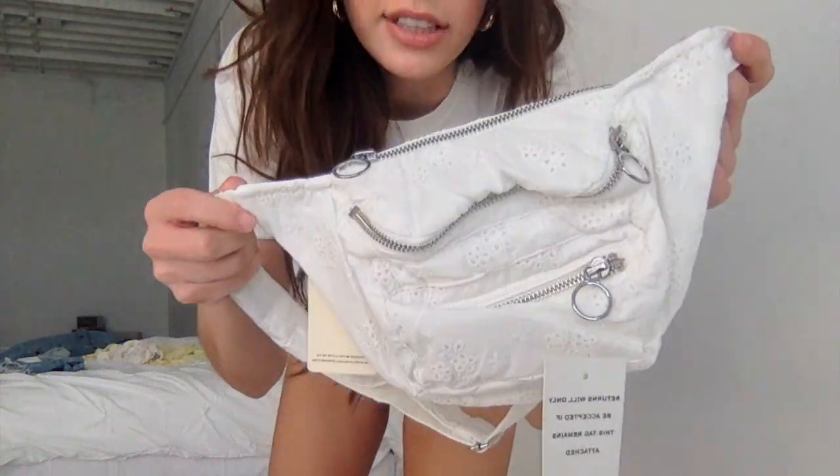Look at the details on this — it looks like a tablecloth your grandma had, but it's cute, right? Okay, this top right here is called the Jasmine Top, so you know I had to buy it because it's named after me. It's probably not named after me, but it has my name.